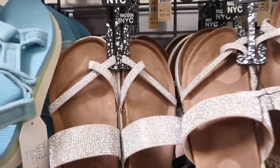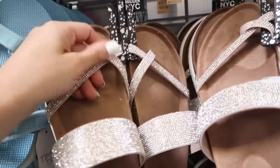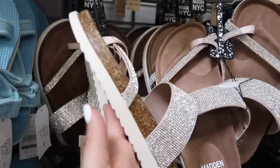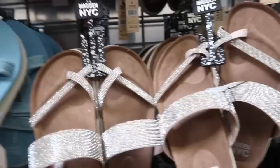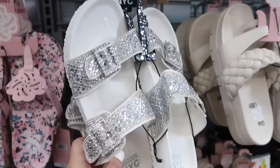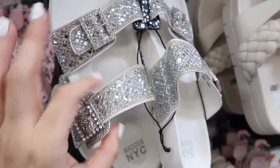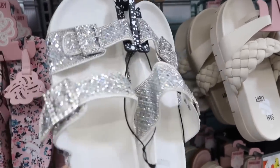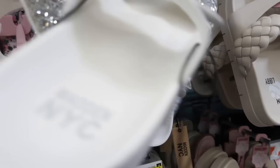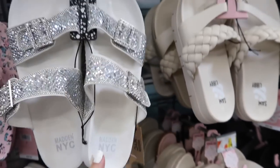Moving on to the shoes — I'm seeing these new little footbed sandals from Madden NYC, they have that little crisscross strap with that band footbed style, faux suede bottom, and more of a rubbered platform. Only seeing it in the beige and these are $22. Also seeing for the first time from Madden NYC the footbed sandals with the sparkle buckles in the white — we saw them before in the black. They have this rubbered bottom, nice gripper, and they are like true footbed. These are $20.